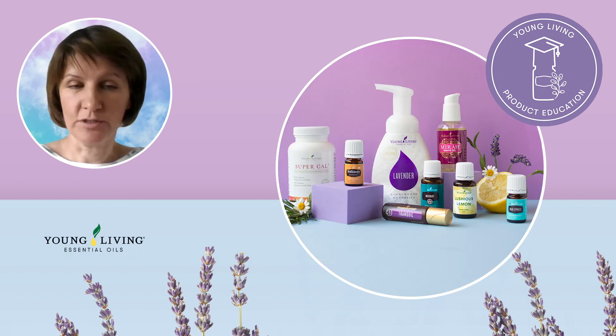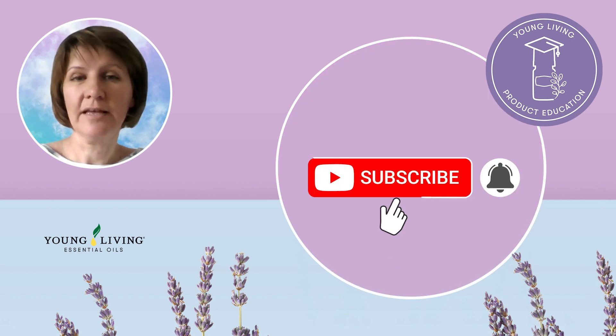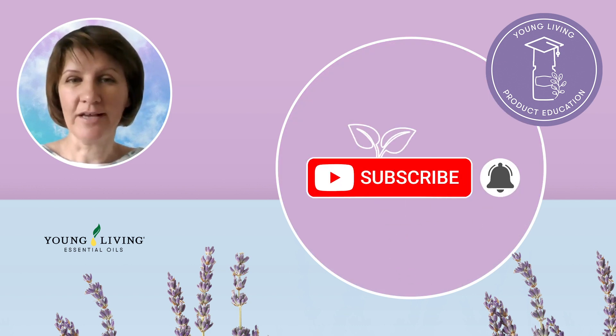And this is it from me for June. Wishing you an amazing month of June and a beautiful start of summer. I hope you enjoyed this video — if you did, please make sure you hit like and subscribe to this YouTube channel right here. See you in July!